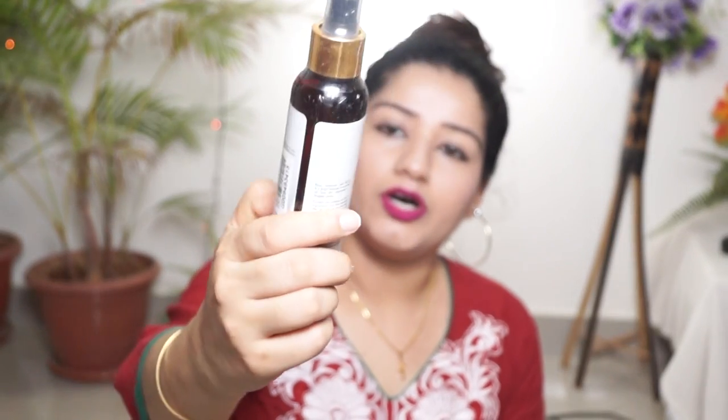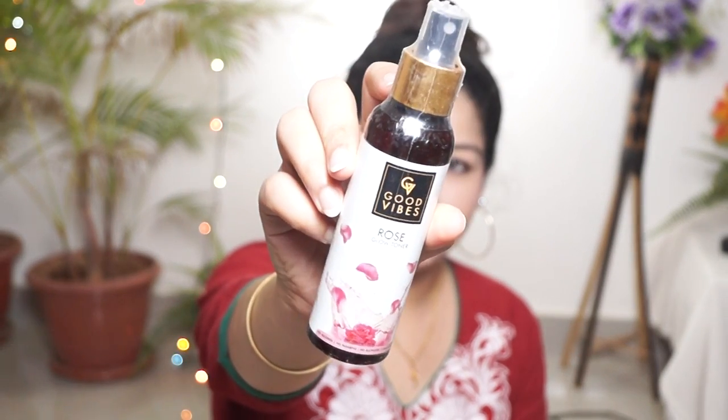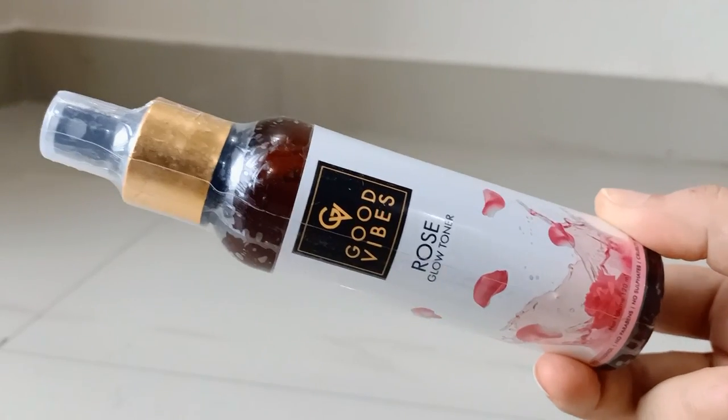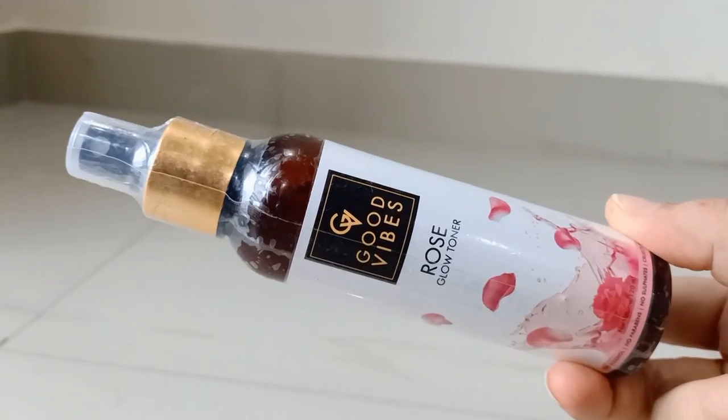First of all, I am going to show the Good Vibes Rose Glow Toner. You can spray it on your skin. I think the spray format is easy and better. This is a rose toner, and it is suitable for all skin types. You can also use it with triaclite.